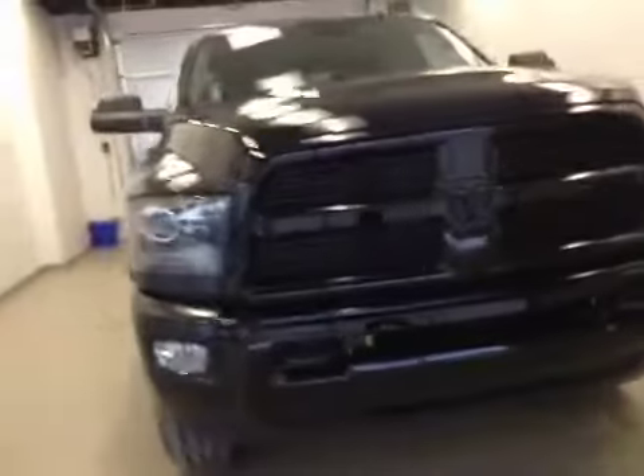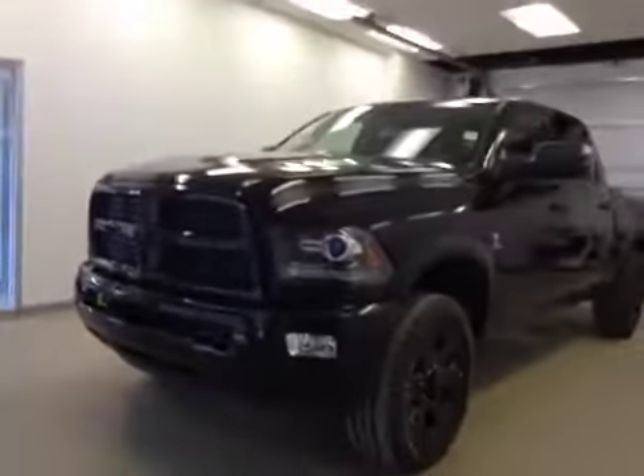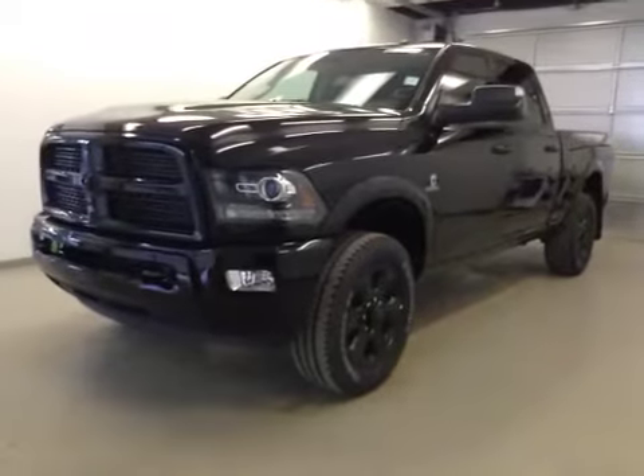Once again, this is stock number A5169, a 2015 Dodge Ram 2500 Laramie Crew Cab, four-wheel drive, exterior color is black.